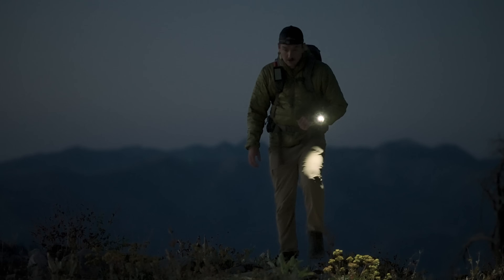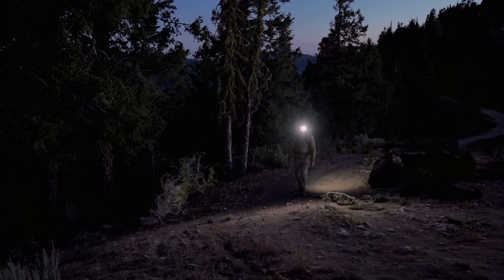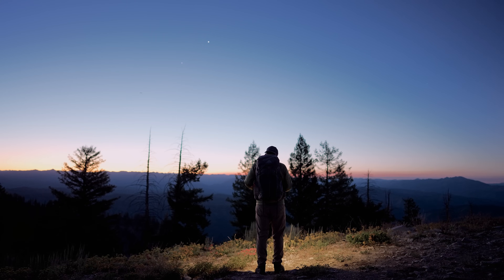Of course, if you're out long after the sun sets or up before the rooster crows for that morning run, the integrated LED flashlight with variable light intensities will help light the way.